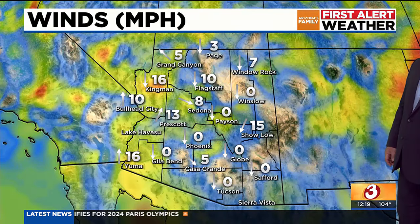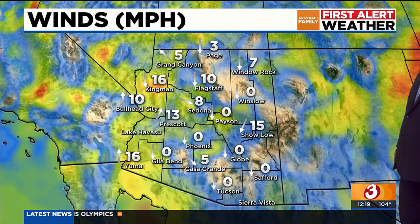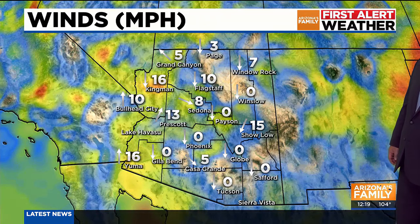Let's show you what's going on out there. Wind-wise, things are actually looking pretty good. You can see up towards the Kingman area, it's a little bit breezy — winds out of the north at about 16 miles per hour — but calm winds here throughout the valley, Gila Bend out towards Globe, even down south into Tucson.